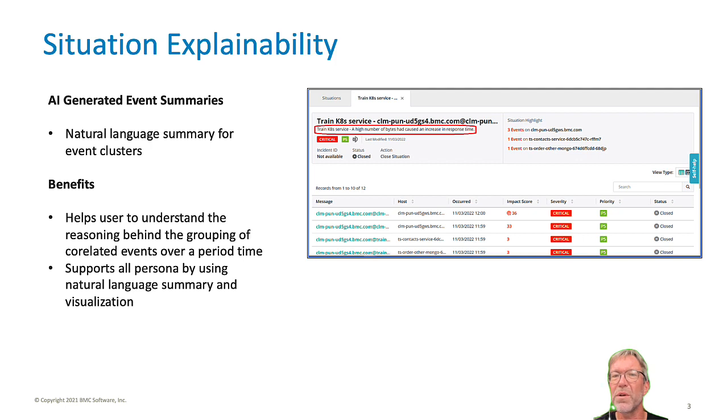Using the context from our solution plus a language-based AI algorithm, BMC Helix Operations Management and Artificial Intelligence generates a human-readable description of the combined situation, which helps users see through the noise, understand the problem, and respond faster to reduce mean time to repair.